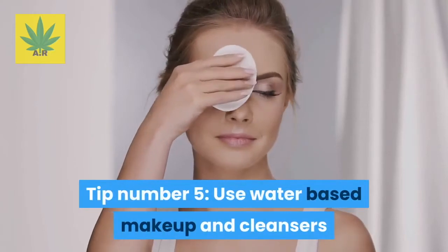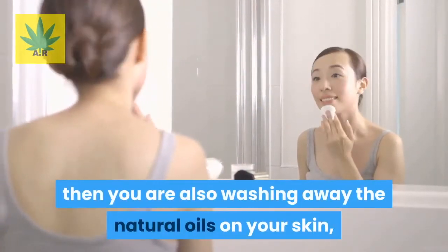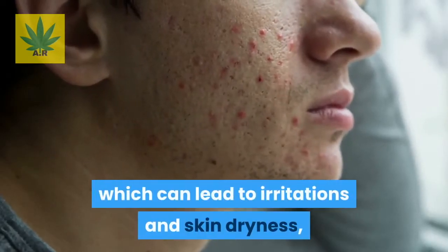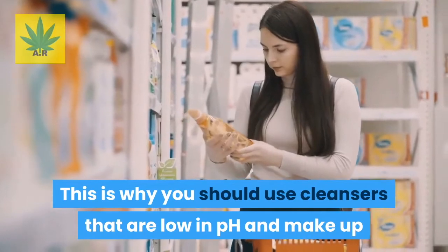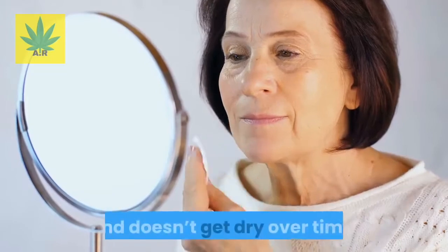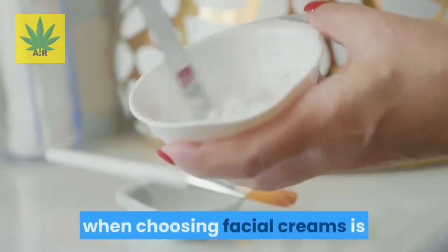Tip number five: use water-based makeup and cleansers. If you use cleansers that leave the face dry by giving you a squeaky finish, then you are also washing away the natural oils on your skin, which can lead to irritations and skin dryness that can make your rosacea worse. This is why you should use cleansers that are low in pH and makeup that is water-based, so your skin stays hydrated and doesn't get dry over time.